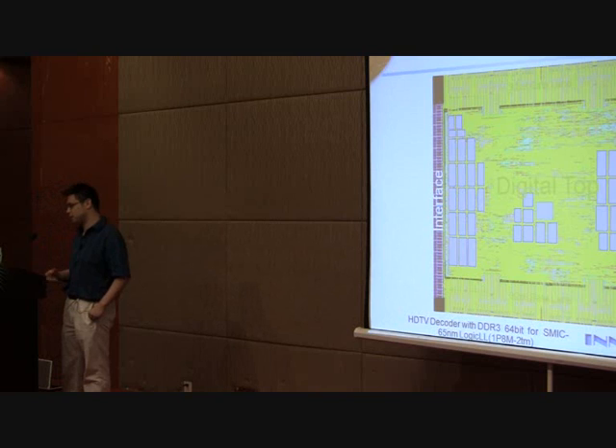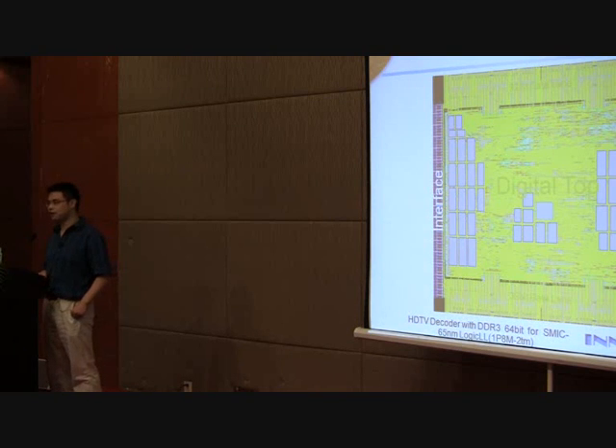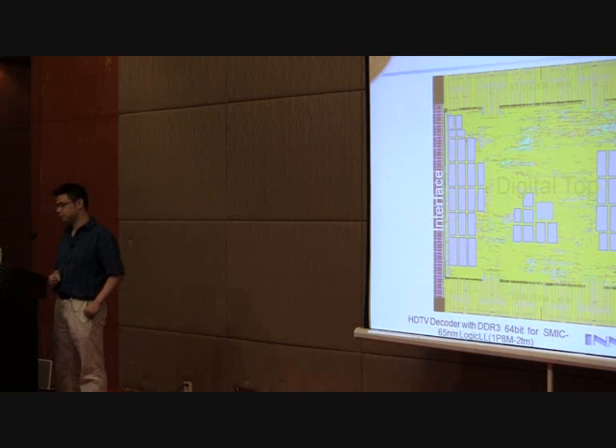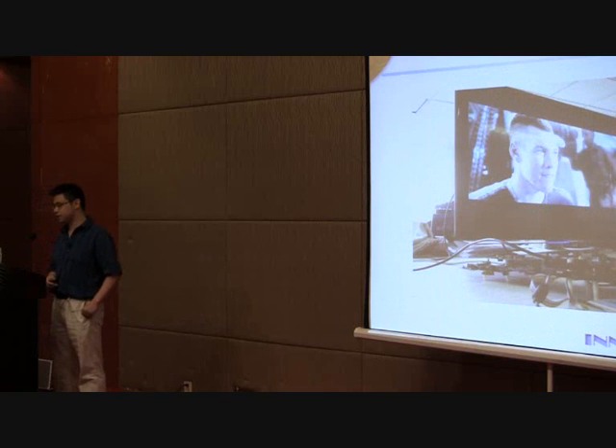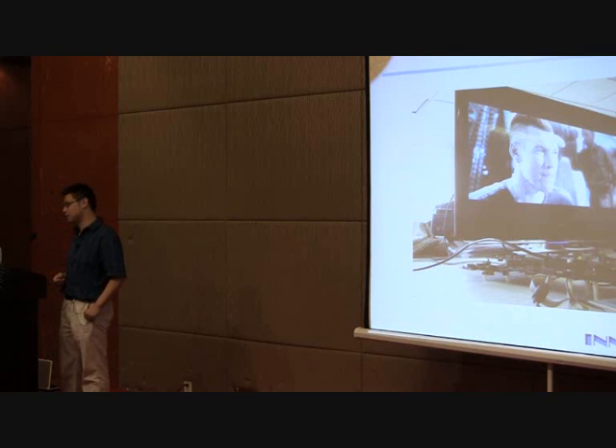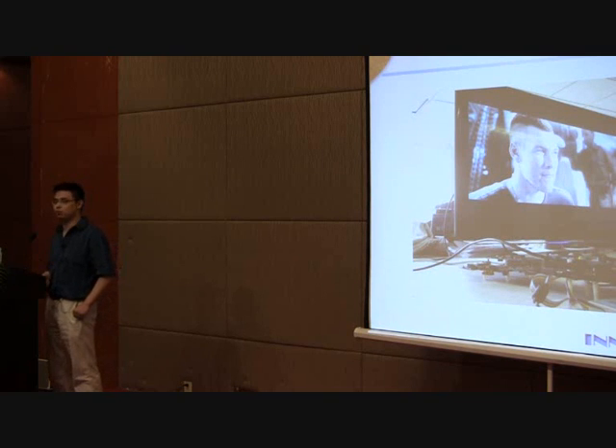This layout diagram helped them integrate all the IPs together into one back-end test chip, and this chip was first-pass successful. We offer this service to all customers: if you choose our IP, we'll give you an evaluation board, the drivers, and full integration support, so that your integration experience is easy and risk-free — guaranteeing that when you deploy a high-end IP, it will not fail you.